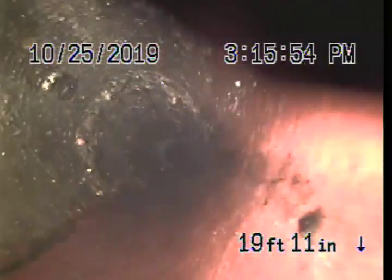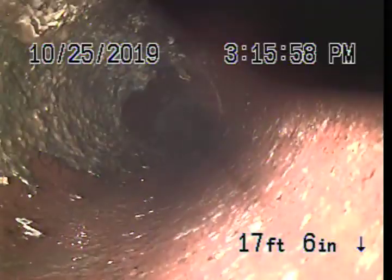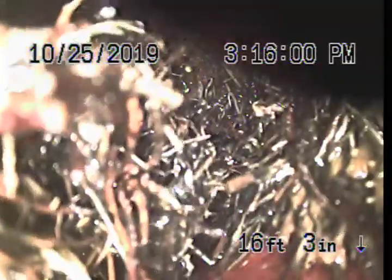This is clay tile through here. As you can see, the line is now open. Those are roots that I got — should wash away.